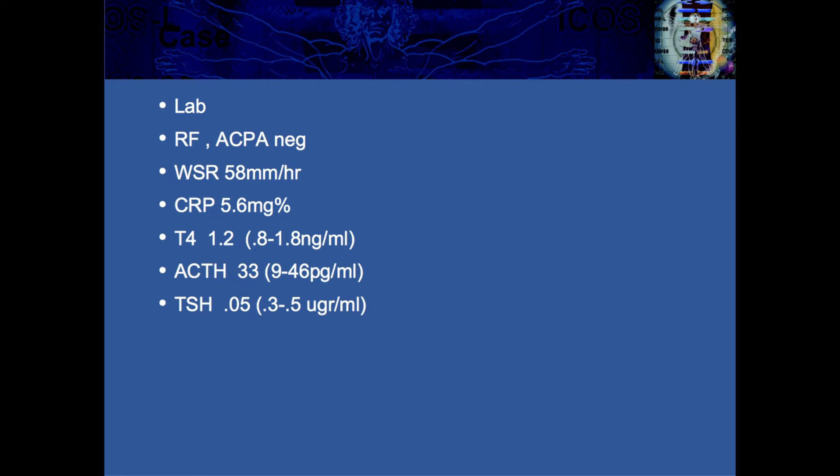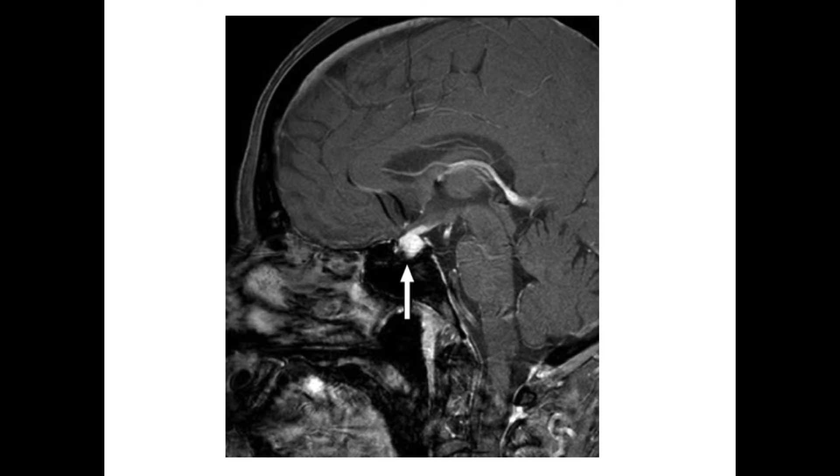Because of the crescendoing headache in an oncology patient, he underwent MRI imaging — and this is pretty dramatic by anyone's standard. This is a gadolinium-enhanced T1 sagittal image of the brain showing marked increased signal intensity in the hypophyseal area. This is a neuroradiographic example of hypophysitis.